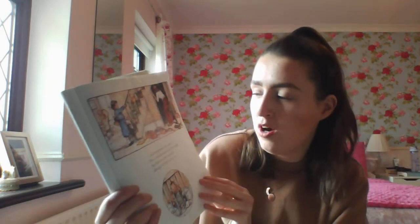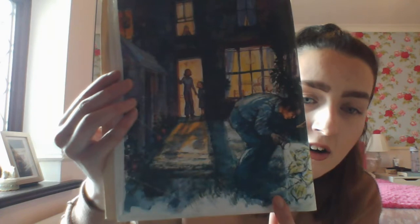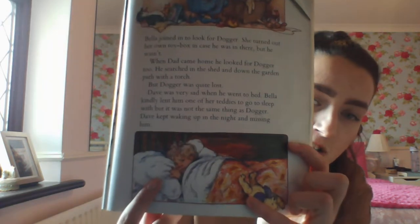Dave watched anxiously through the banisters and Joe watched through the bars of his cot, but there was no Dogger. Bella joined in to look for Dogger — she turned out her own toy box in case he was in there but he wasn't. When Dad came home he looked for Dogger too and he searched in the shed and down the garden path with a torch. But Dogger was quite lost. Dave was very sad when he went to bed and Bella kindly lent him one of her teddies to go to sleep, but it was not the same. Dave kept waking up in the night and missing him. Daddy's checking with his torch in the back garden, the sister and brother are checking their toy boxes, but poor Dave can't sleep because he doesn't have his special teddy.